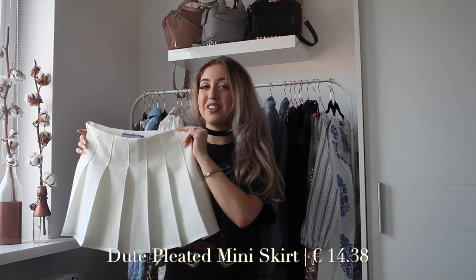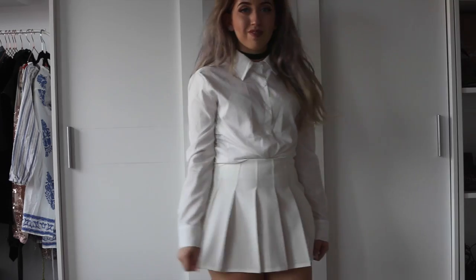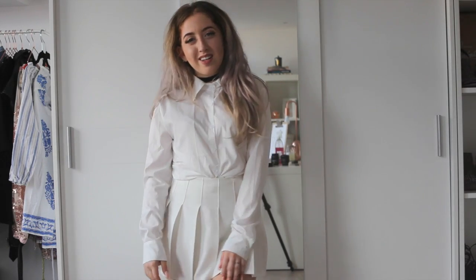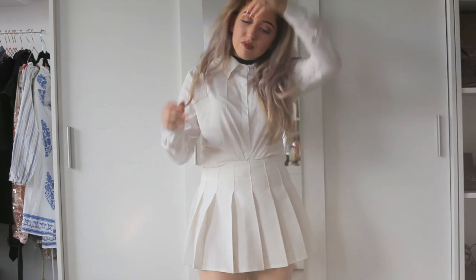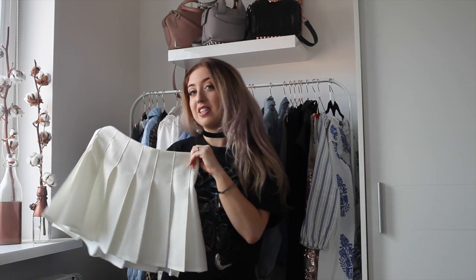I also got another skirt, but this one is not as schoolgirl-ish. This reminds me of a tennis skirt or the American Apparel skirts that are very hyped at the moment. These skirts are super flattering on me — very cute, very sporty. I love to wear them with a pair of sneakers and just a grey, black, or white top. They also look very cute with an oversized sweater tucked in — very versatile.